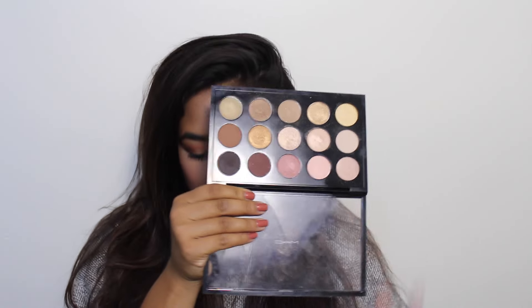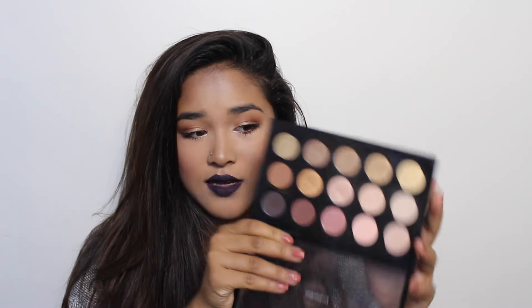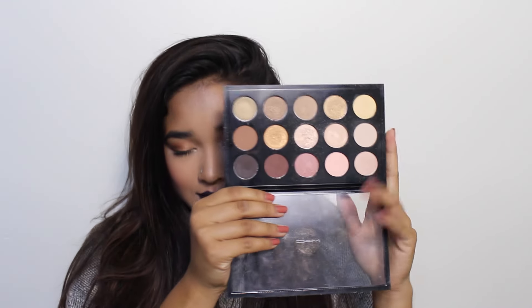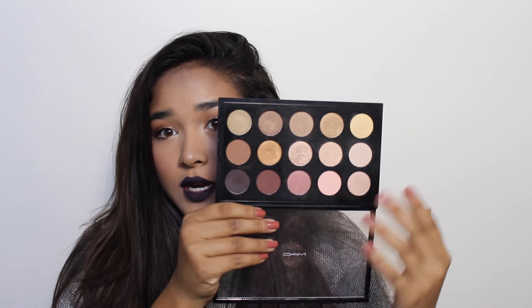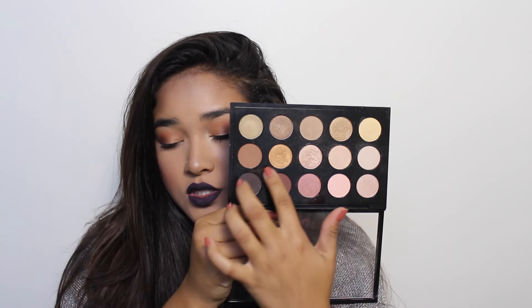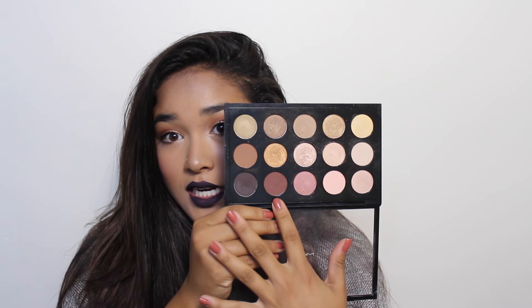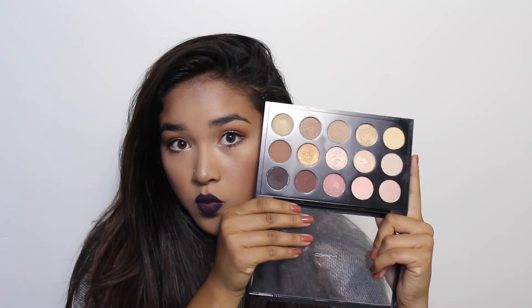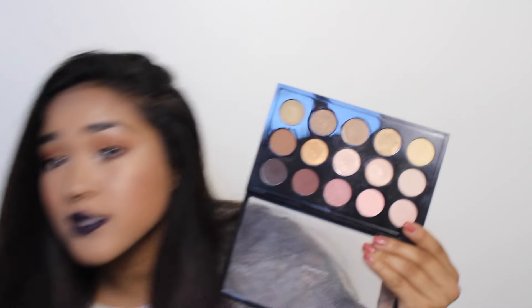I also have my MAC Warm Neutral palette — these are 15 eyeshadows and it was significantly more expensive, even though it is a lot smaller. But the colors are so pretty. Saddle is a great warm brown transition shade, and this red-brown is just so pretty. I will be swatching one of these.